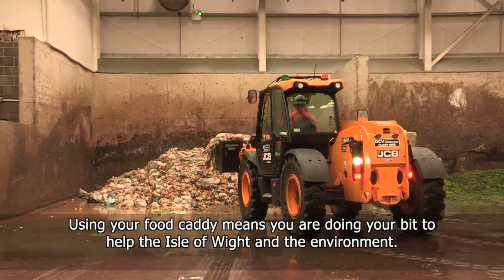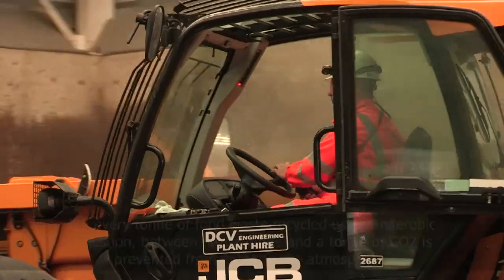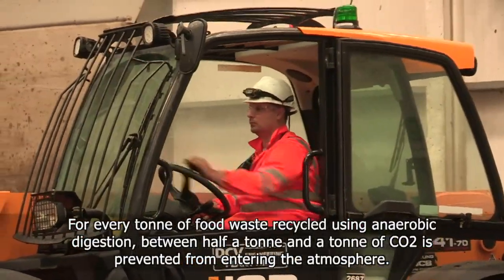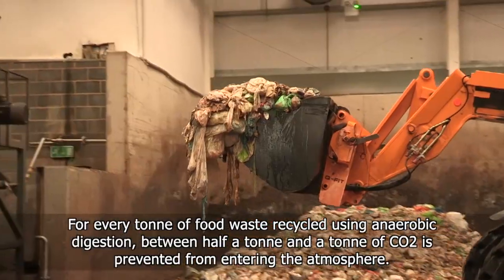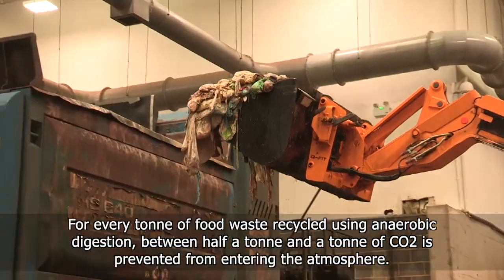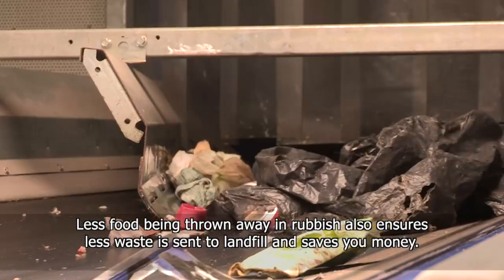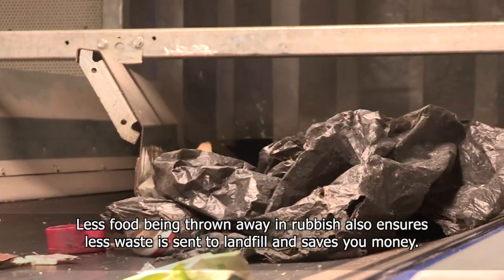Using your food caddy means you are doing your bit to help the Isle of Wight and the environment. For every tonne of food waste recycled using anaerobic digestion, between half a tonne and a tonne of CO2 is prevented from entering the atmosphere. Less food being thrown away in your rubbish also ensures less waste is sent to landfill and saves you money.